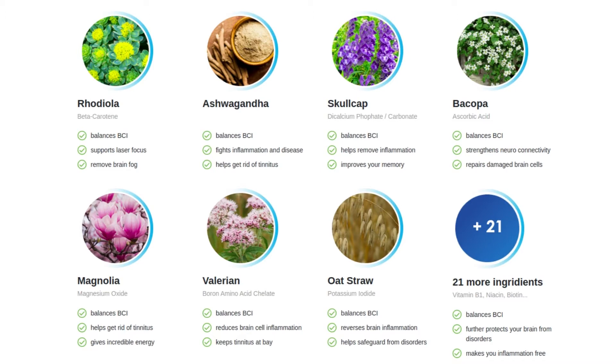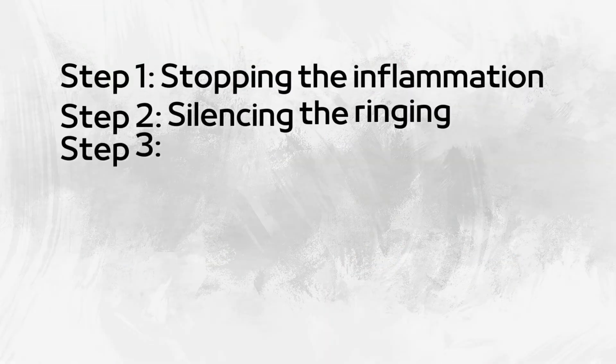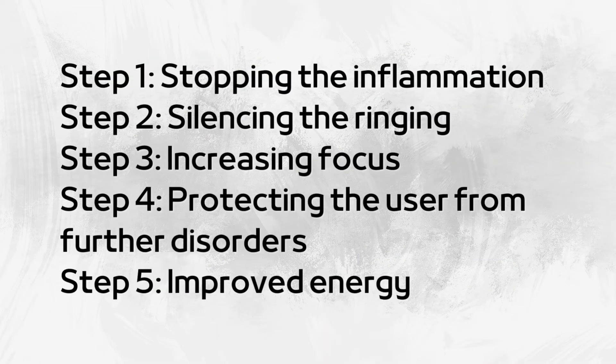The Renew Hearing Support formula achieves its goal in 5 key steps: 1. Stopping the inflammation. 2. Silencing the ringing. 3. Increasing focus. 4. Protecting the user from further disorders. 5. Improved energy.